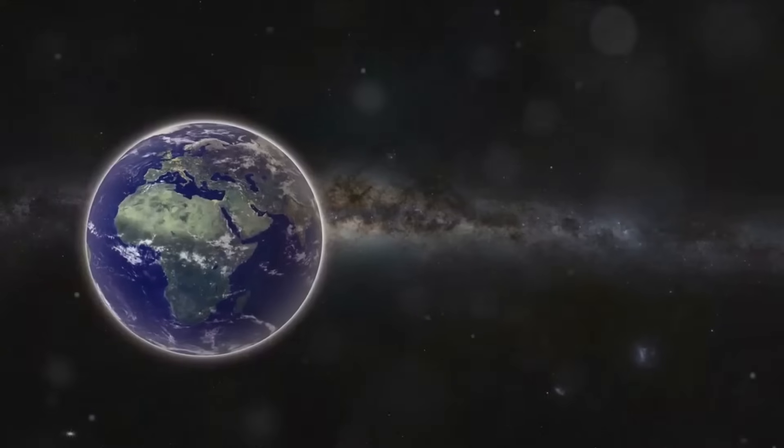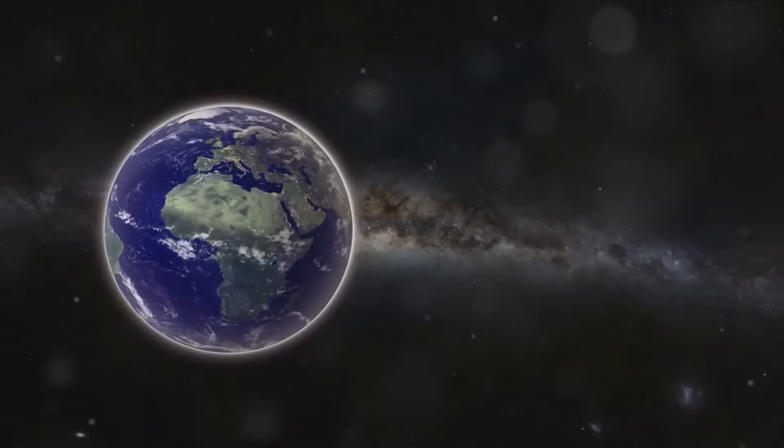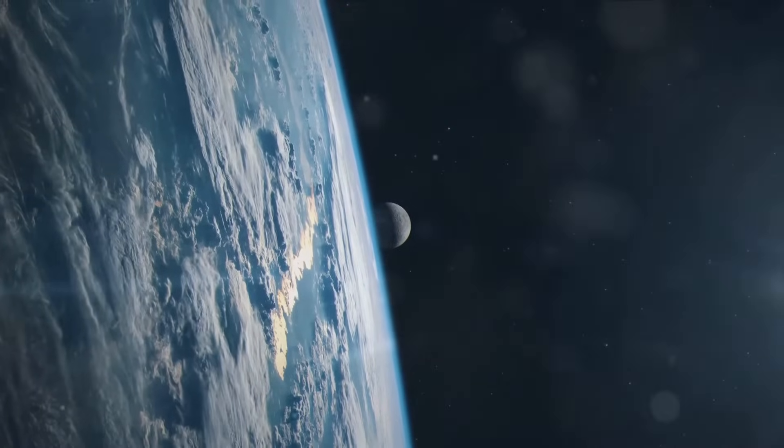Have you ever wondered how our planet was born? It's a question that's entranced humanity for ages, and the uni-planetary evolution theory offers a remarkable perspective.